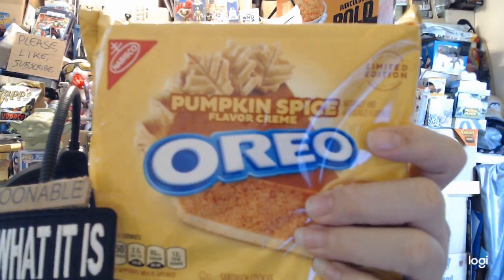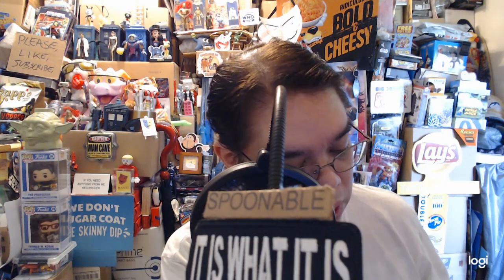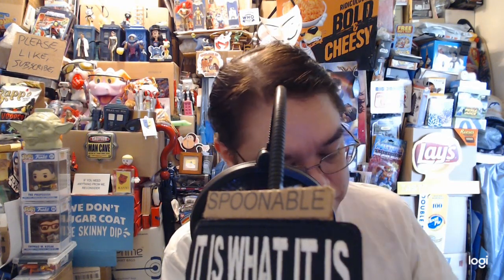Pumpkin spice flavored cream Oreo — another Santa clear pumpkin spice flavored cream Oreo. Let's try this. It was at Aldi's, it was like $4.50 something. I may have tried it in the past but I don't remember a lot of things, you know. Hurt camera, so...